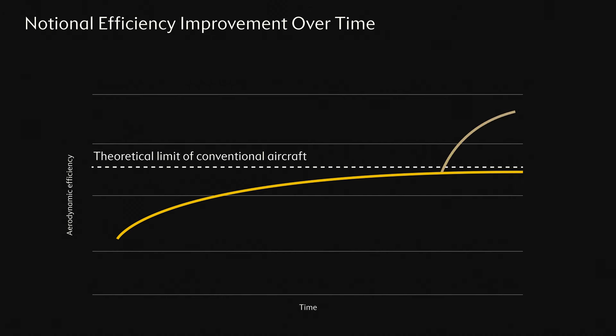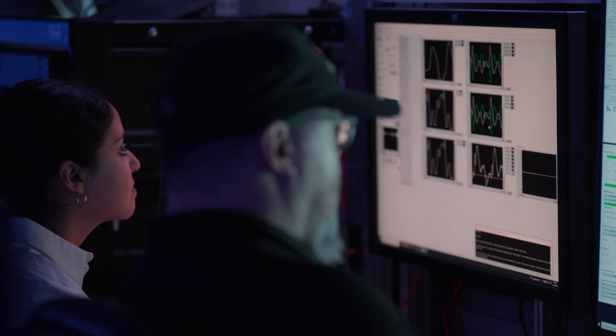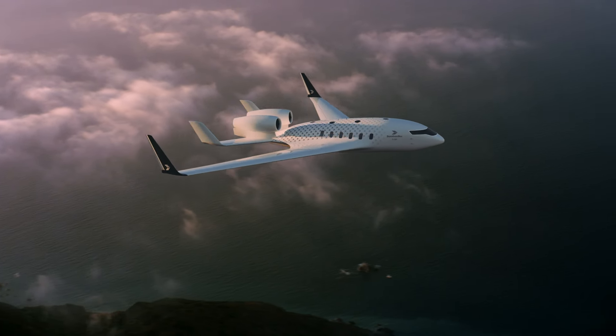In the years to come, new configurations will be explored to further enhance aerodynamic efficiency and continue to improve Bombardier's ongoing sustainability efforts. These are some of the fundamental principles that drive the Cutting Edge Ecojet Research Project.